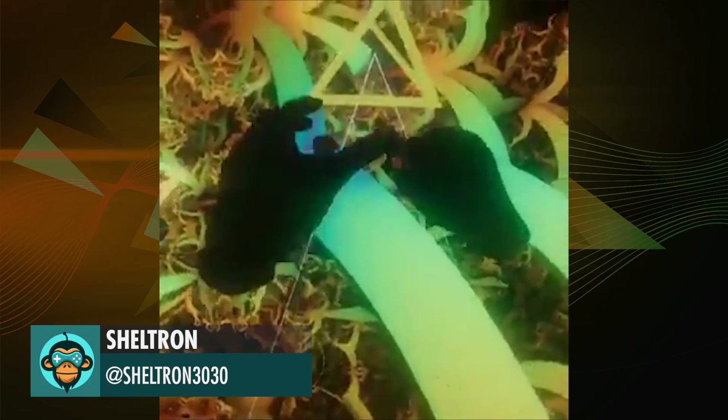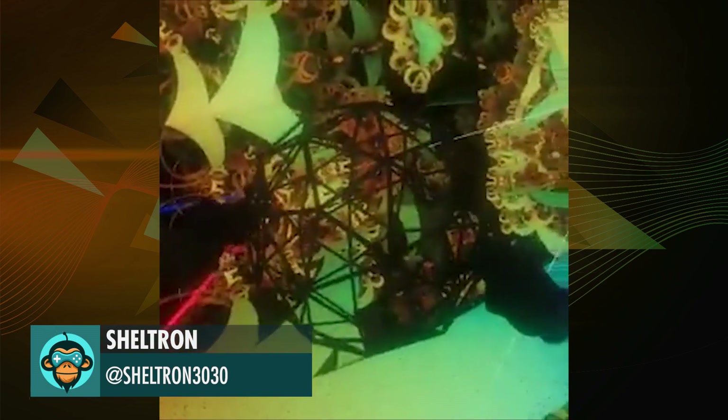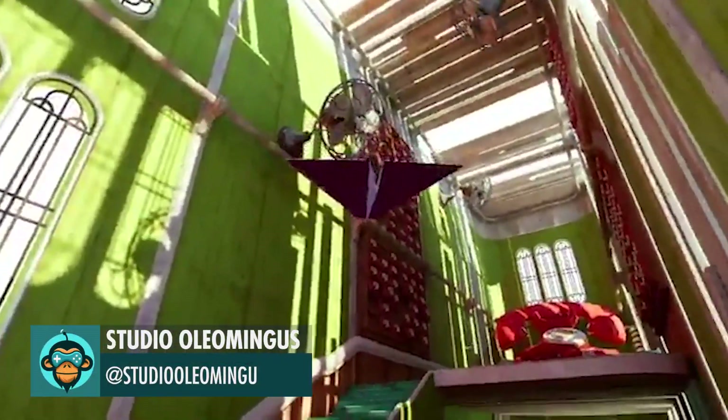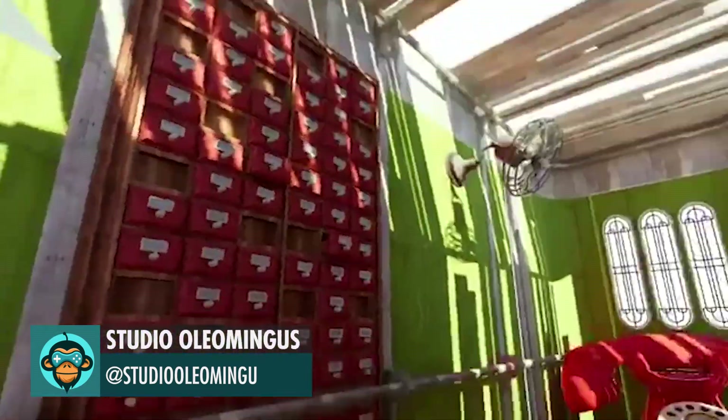Sheltron ported over his fractal visualizer to the Oculus Rift for some amazing results. Studio Olomengus reveals 'In the Paws Between Ringing,' a new game from the V&A Commission — play it today!